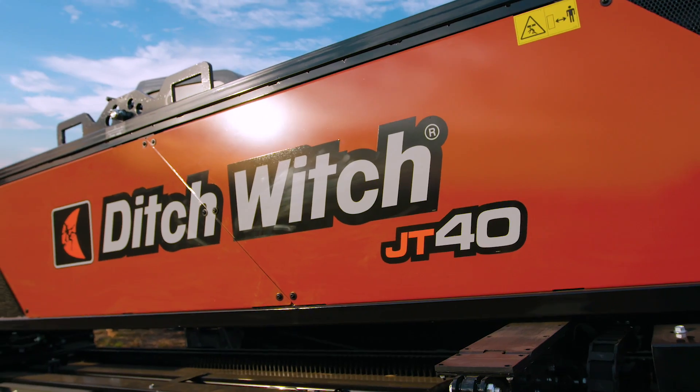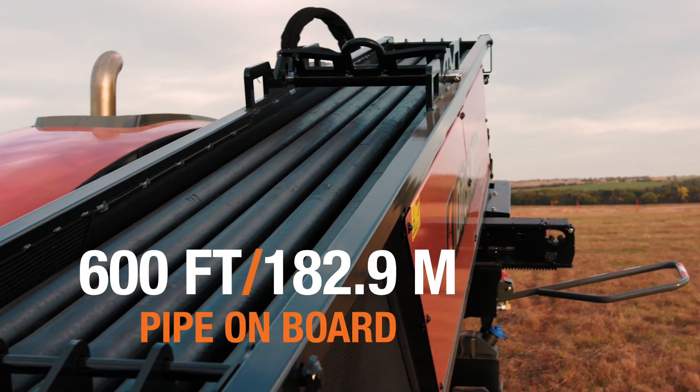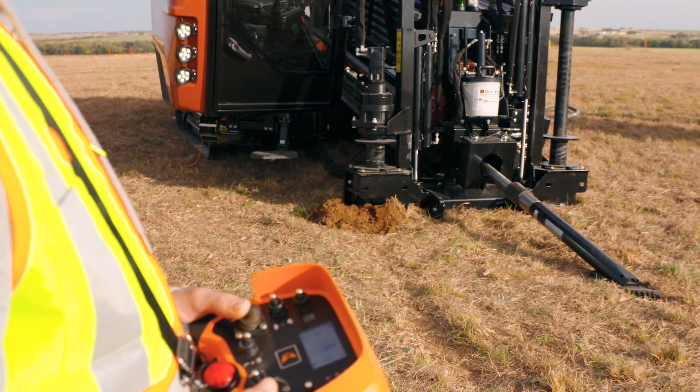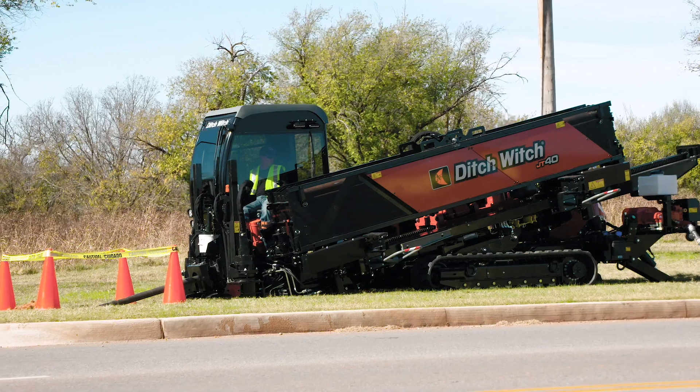Add in a reversible pipe box with pin-up or pin-down configurations, 600 feet of pipe on board, an advanced wireless remote and modular stake-down system, and it's easy to see the JT40 advantage.